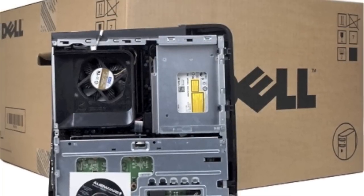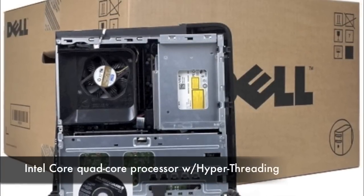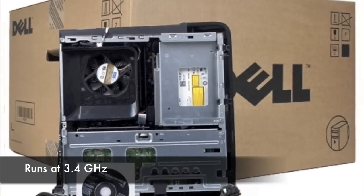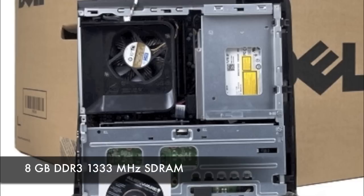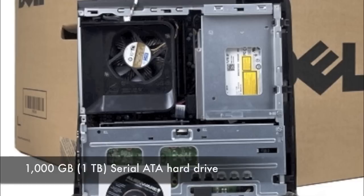Let's talk about the features. You get a powerful quad-core Intel Core i7-2600 that runs at 3.4 GHz and gives you Turbo Boost up to 3.8 GHz if you need the extra juice. It comes standard with 8GB of DDR3 RAM and a terabyte hard drive.